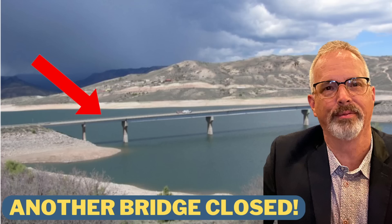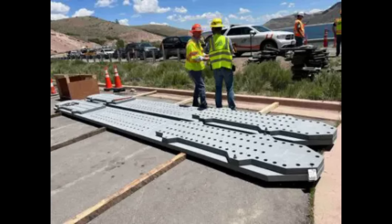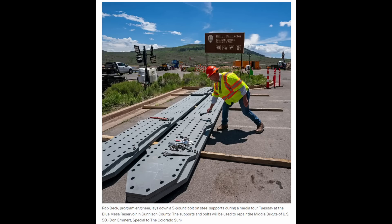I recently did videos about U.S. 50 over the Blue Mesa Reservoir in Colorado. That bridge had an emergency closure. Under FHWA-mandated inspections, they discovered a crack in a girder related to hydrogen embrittlement at the weld. They then had to look at the rest of the bridge welds in great detail, which took weeks, and in parallel developed a repair plan using steel plates bolted into place over the existing structural steel members.